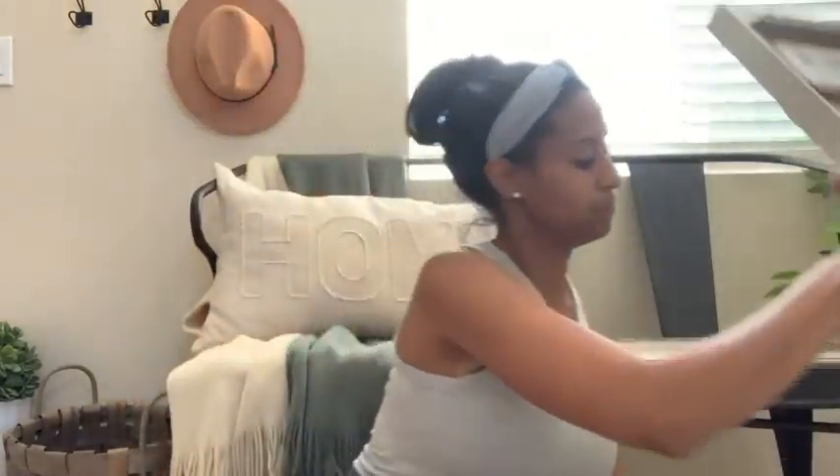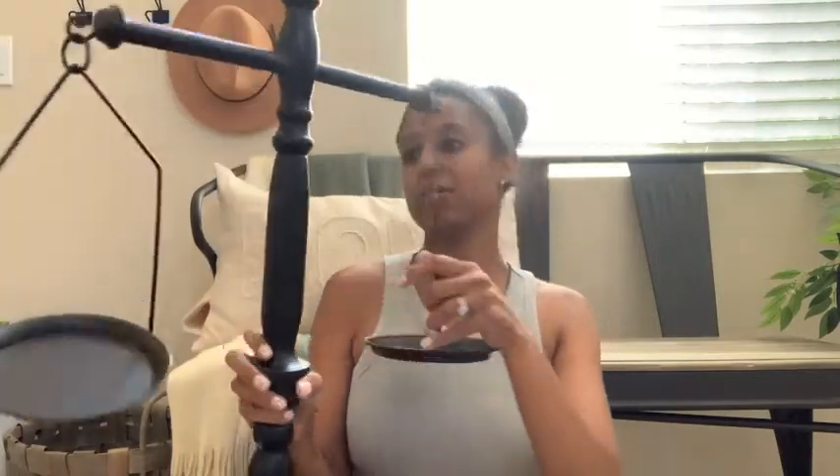My last piece is my weighted scale. I have wanted a weighted scale for actually some time now. The best one for the best price that I found was at Kirkland's, and this one was only $39.99. These things can run a pretty penny, so I just love this one that I picked up. It has two little houses and it is just perfect.